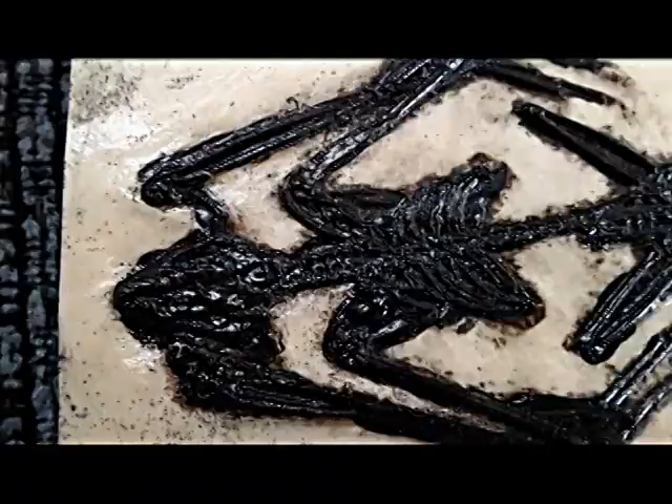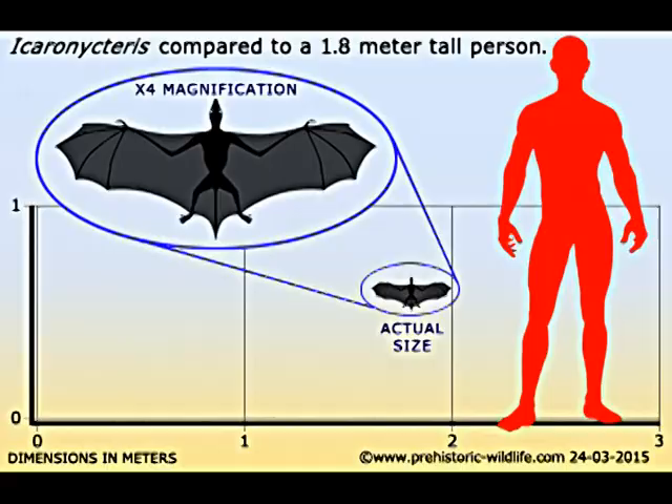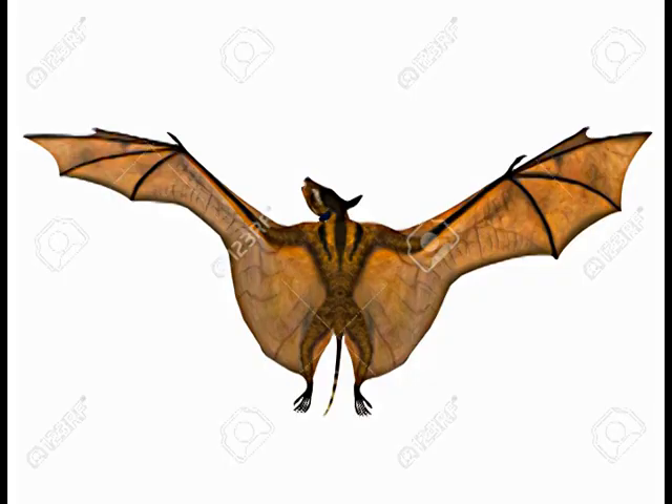Icarony satiris fossils are found in the Green River formation in the southwestern part of the state of Wyoming. Icarony satiris measured about 5.5 inches long and had a wingspan of 15 inches. It closely resembled modern bats, but had some primitive traits.